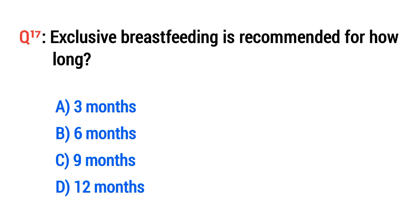Question No. 17. Exclusive breastfeeding is recommended for how long? The right option is B: Six months.